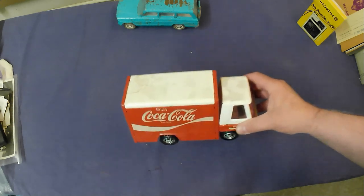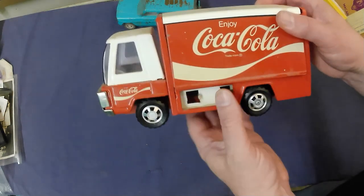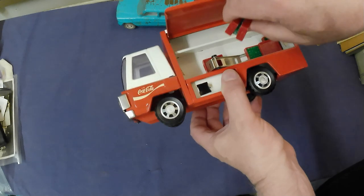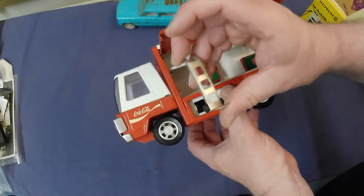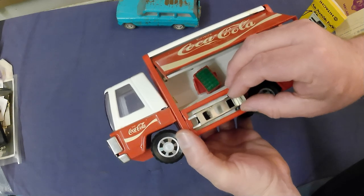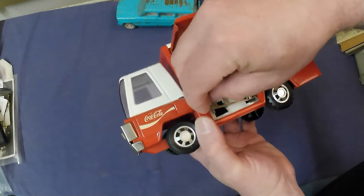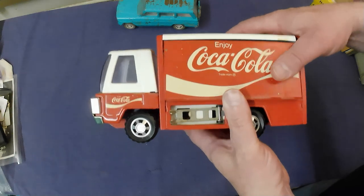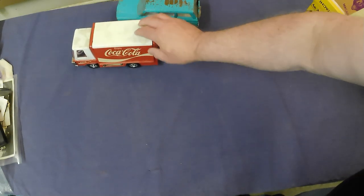Then there's a Buddy L Coca-Cola truck made in Japan. The neat thing is it's got some of its little Coke bottle cases and its little cart as well. It is missing one piece — not sure what went there. That's about $45 to $65.